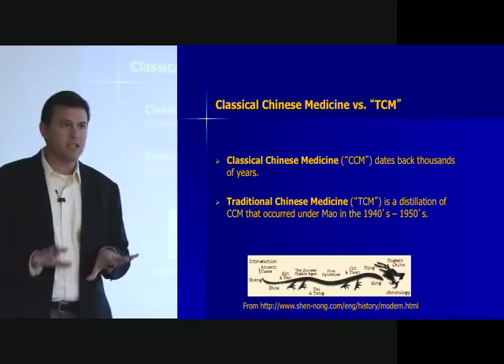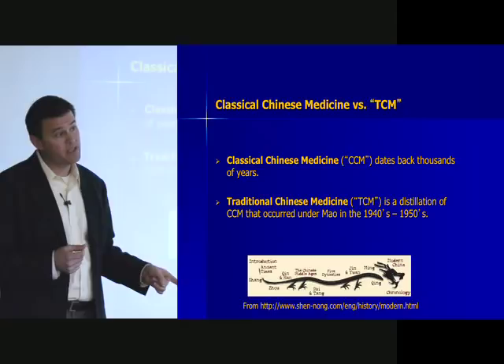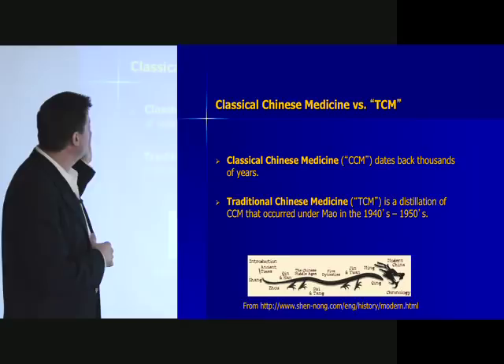Something that gets confused a lot is the concept of classical Chinese medicine versus traditional Chinese medicine. You'll hear criticisms from peers saying Chinese medicine was invented in the 50s by Mao. Classical Chinese medicine dates back as far as I described — it's not debatable, it's medical anthropology, it dates back 3,000 years plus. That's settled.